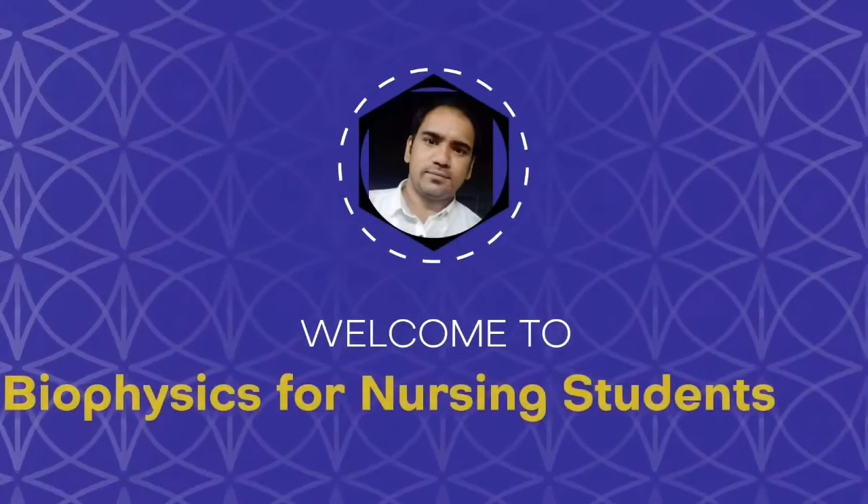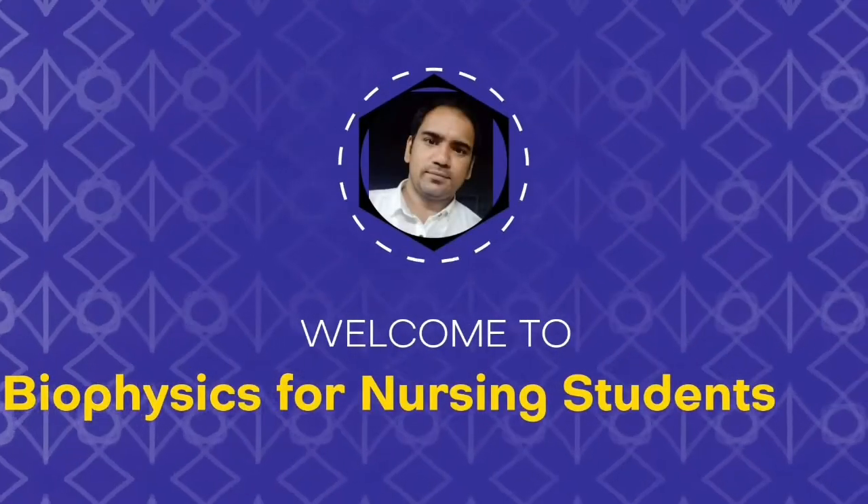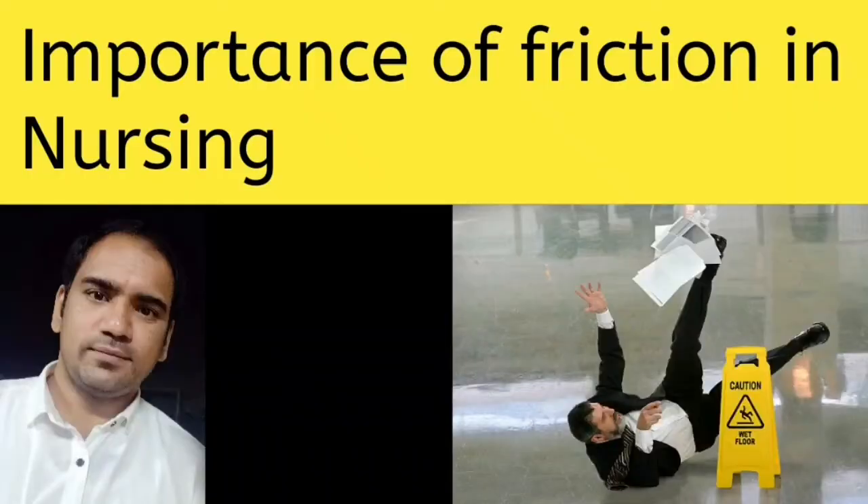Hello everyone. Welcome to my channel Biophysics for Nursing Students. This video is about the importance of friction in nursing.